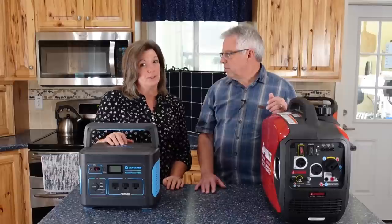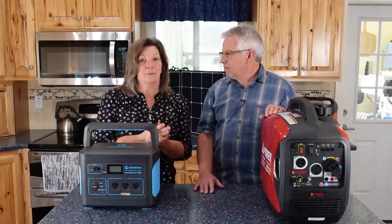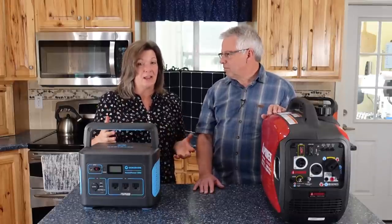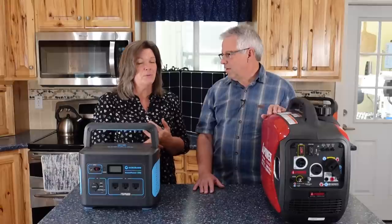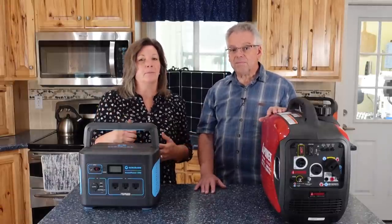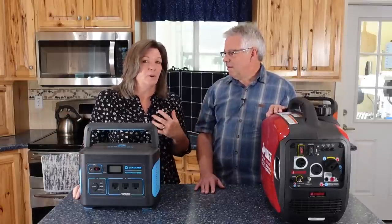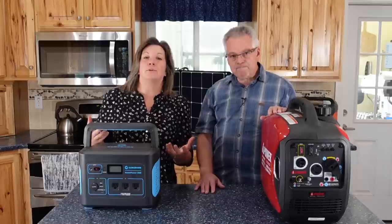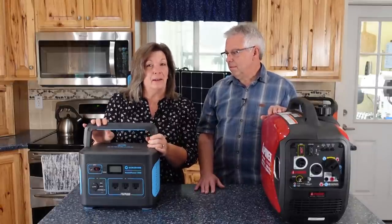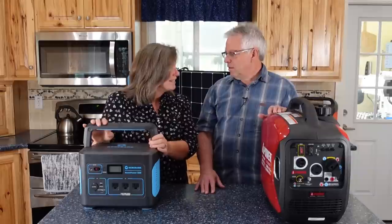We've got some pretty fun toys to look at. For me, there are a few things that I just have to have running, like my freezer. I really like my Bosch to work. But in a situation like this, my blow dryer and curling iron — they're useless. I'm not going to take that precious fuel and use it on things like that. But medical equipment — that's super important that you have the power to run.